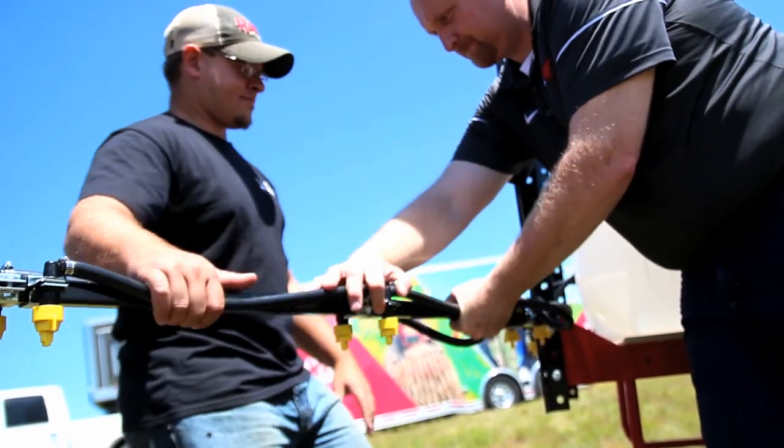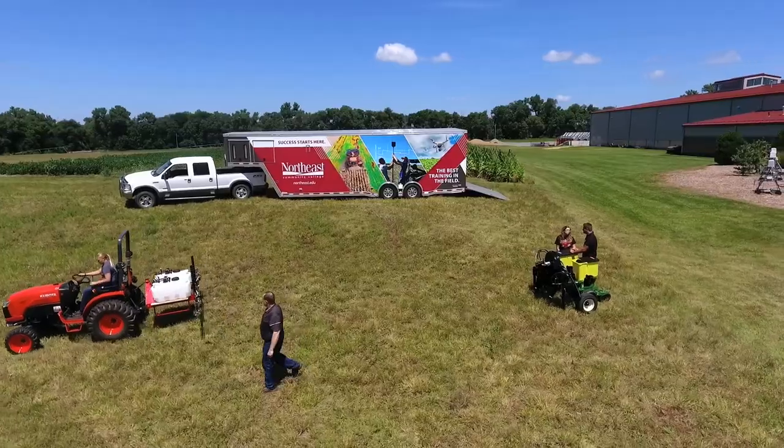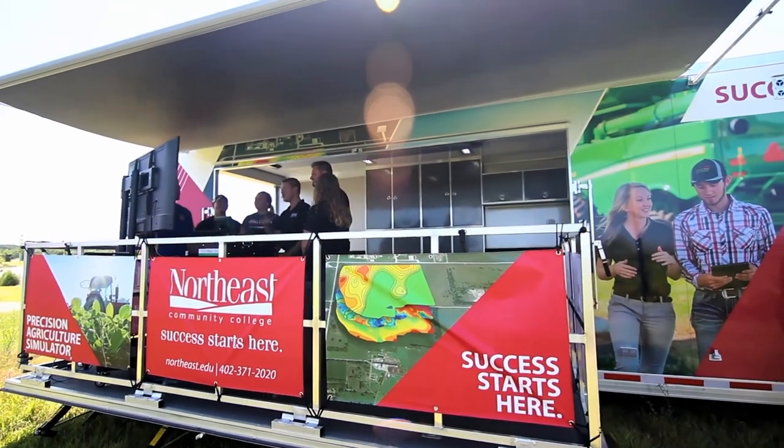Whether the students are enrolled in ag electronics and hydraulics or data collection methodologies, the NSF grant and the simulation trailer provides first-hand familiarity to real-world challenges. Customized training can also be implemented with businesses and industry to better skills, knowledge, and strategies with agricultural industry leaders and producers.